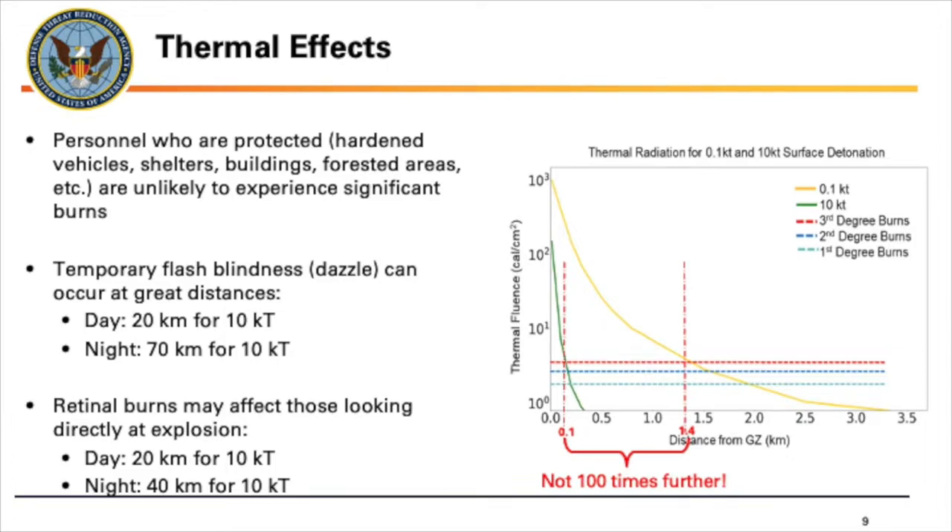For flash blindness and retinal burns, it's much worse at night than during the day. That's because it's a stark contrast: during the day it gets brighter, but at night a very bright flash of light can actually have effects further out.